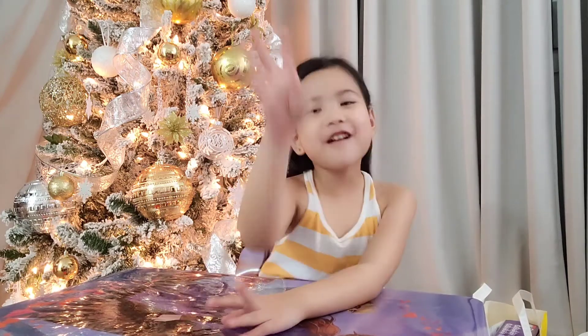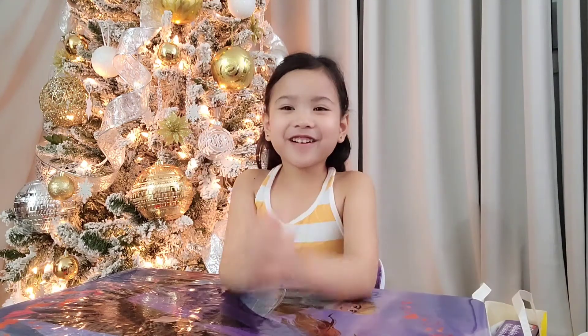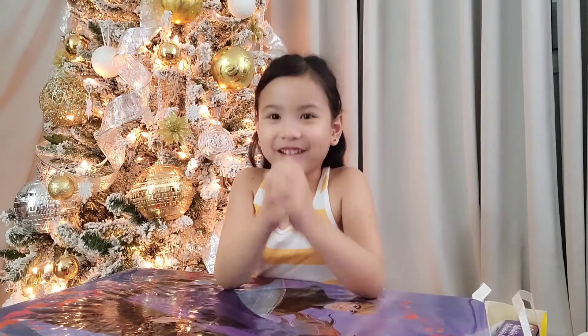Welcome to Vlogmas Day 4! I'm so excited guys, let's get right into it!